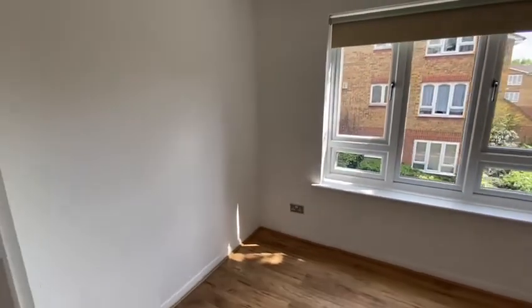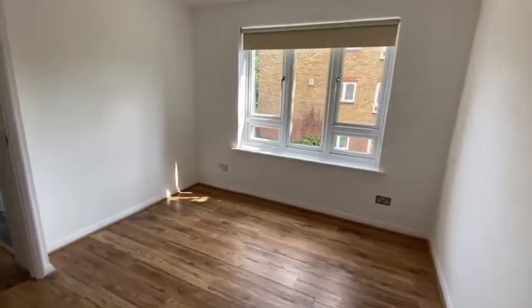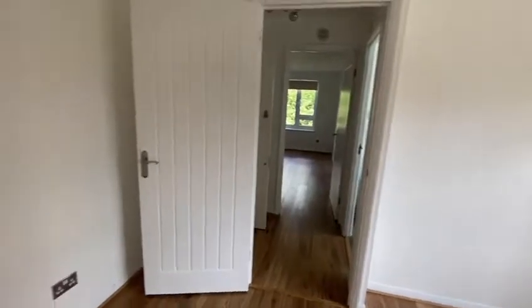This is the bedroom. Good space for a bedroom. Enough room for wardrobes, bed, drawers, and everything else that you need.